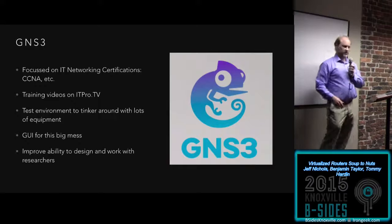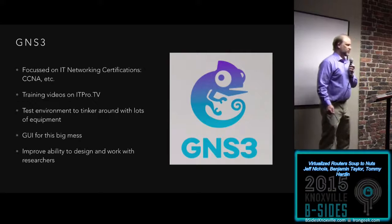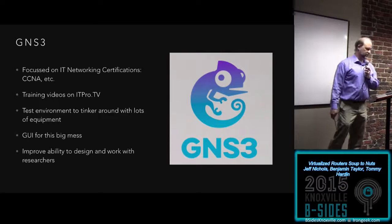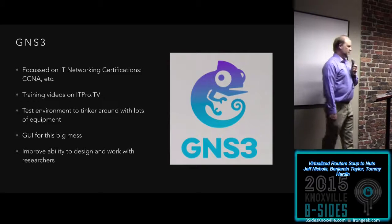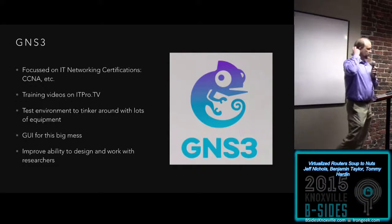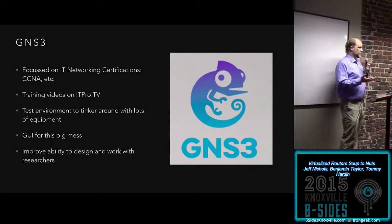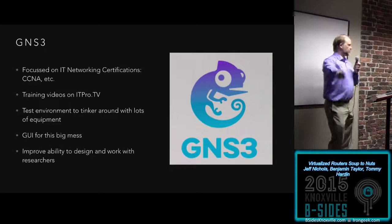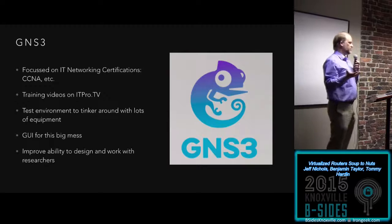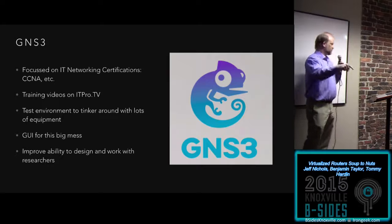GNS3 was originally created and is focused on networking certifications like the CCNA. There are training videos on itpro.tv — both Ben and Tommy have watched those. It's just a great test environment to tinker with lots of equipment you could never go out and actually own. I saw a GUI for this big mess — maybe we could do something like: you build it in GNS3, then somehow turn a crank, and poof, it works out on XenServer. It would already be tested, the researchers could go 'oh yeah, that's what we want,' and there it would be.